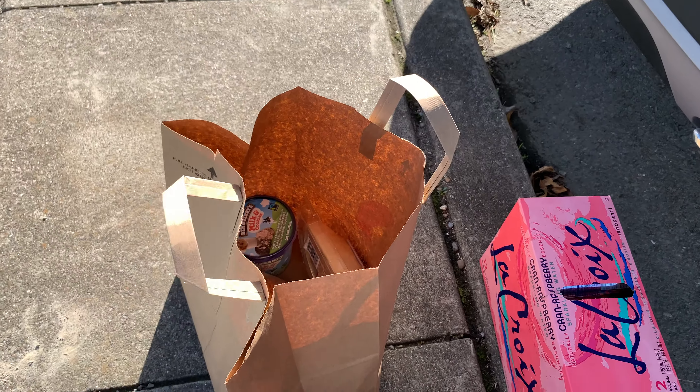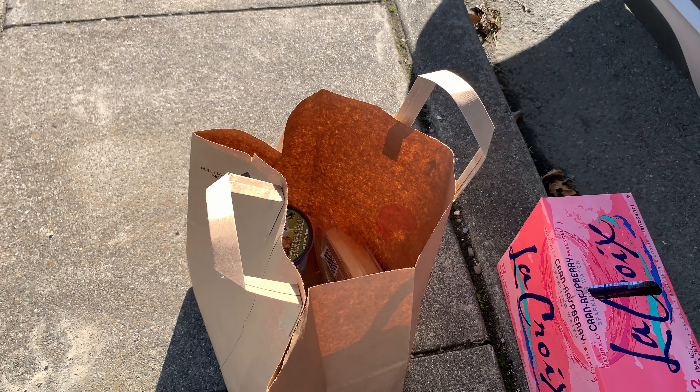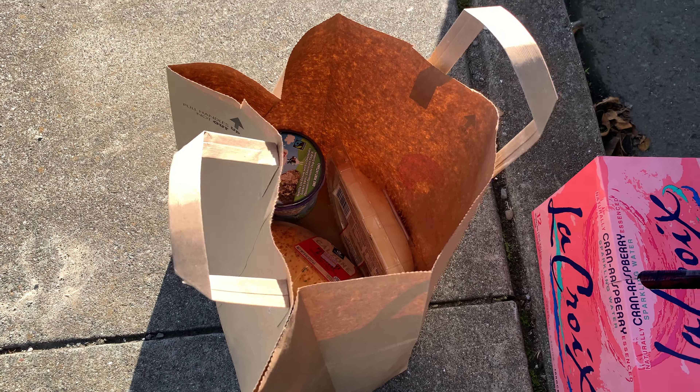Hey, not sure how well you can hear me, but we're just gonna do a really quick bag. So this is unusual.